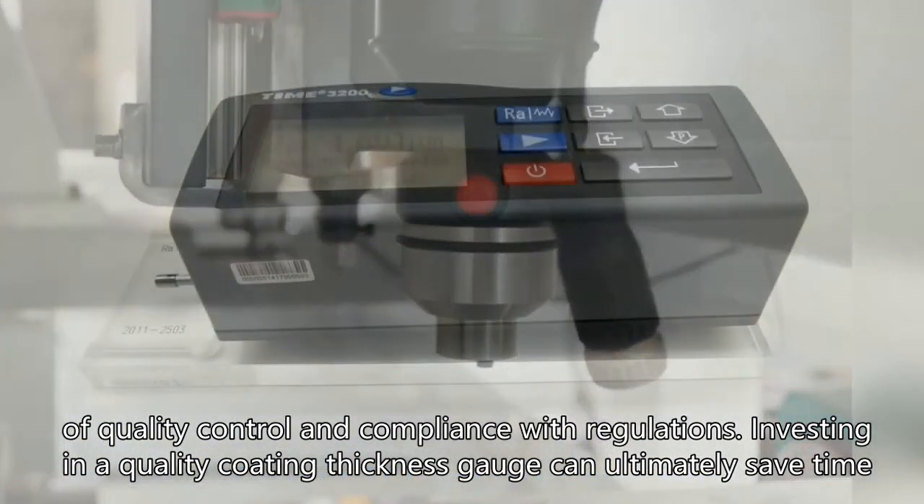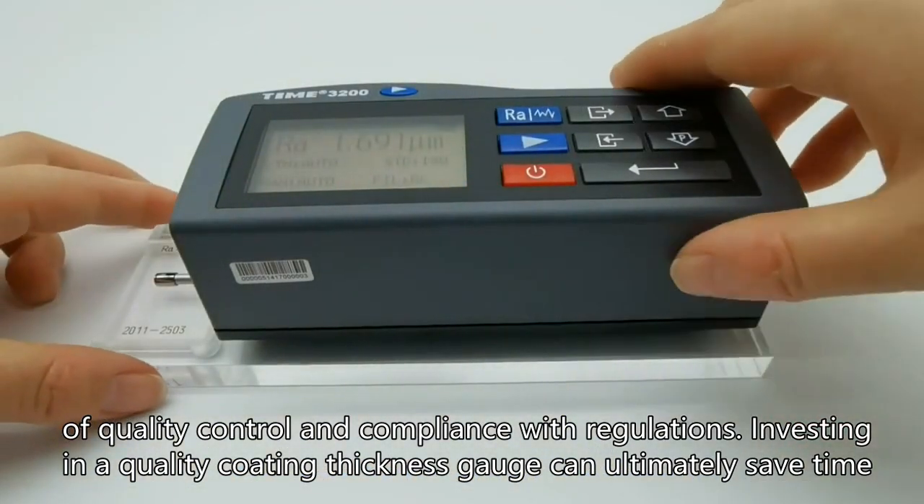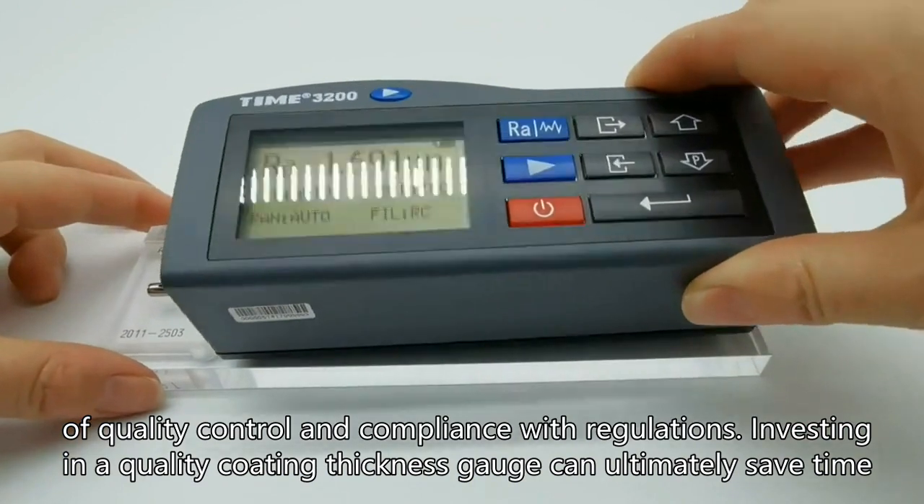Investing in a quality coating thickness gauge can ultimately save time and resources.